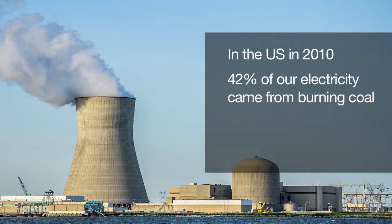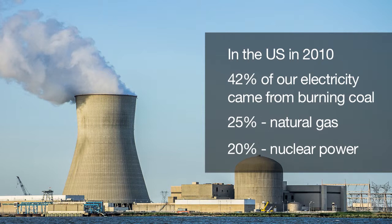Today we are going to discuss the final beneficial use of water: making energy in the form of electricity. Let us first consider the United States. In our nation as a whole, in the year 2010, 42% of our electricity came from burning coal, 25% from natural gas, and about 20% from nuclear power.